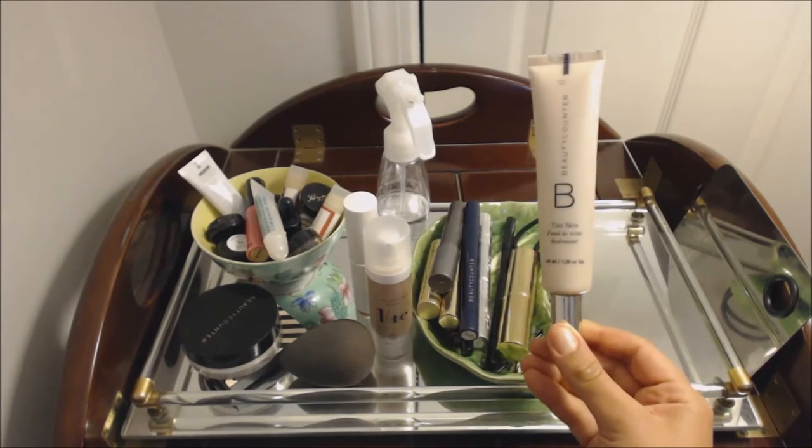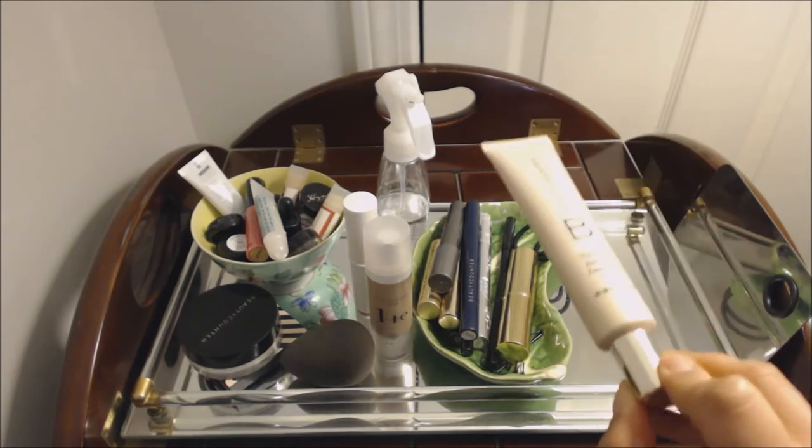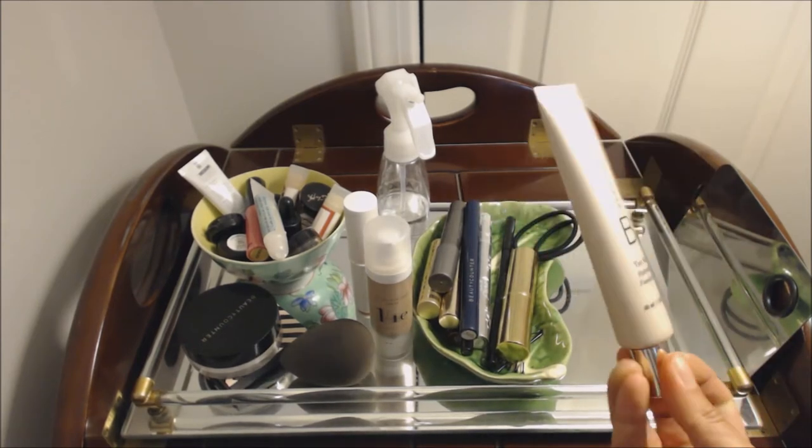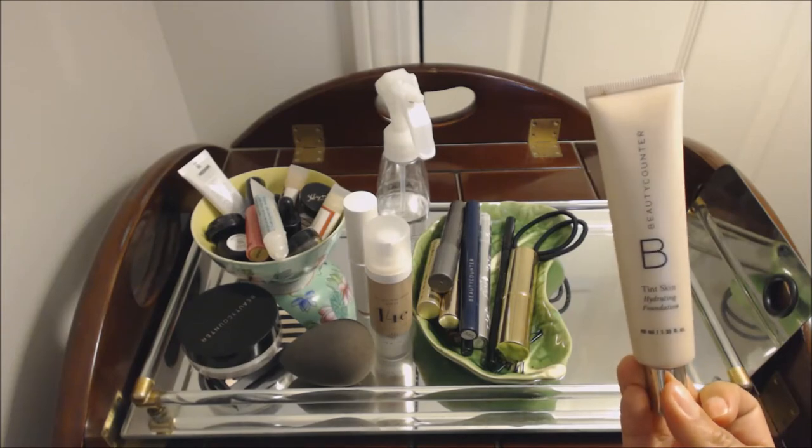This is my Beauty Counter Tint Skin. I wear the shade Honey. This is pretty good for every day — it's kind of like a BB cream, but it doesn't have SPF.